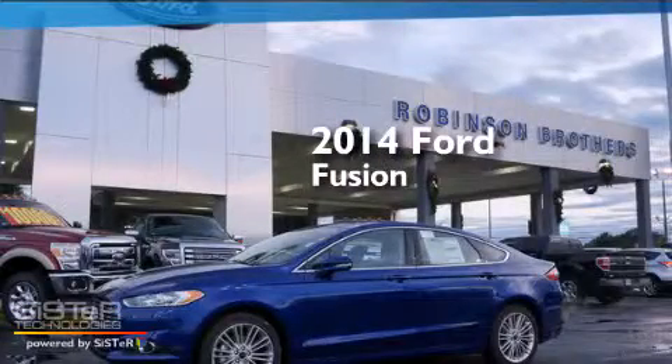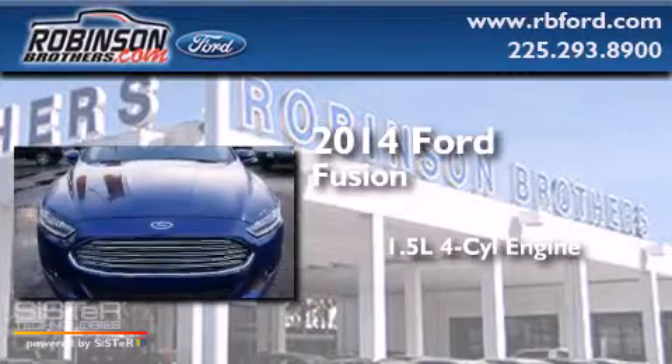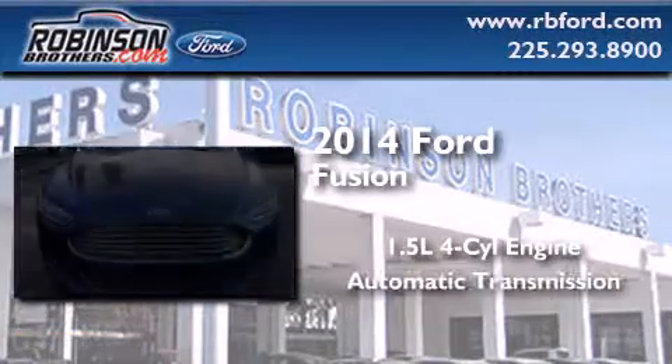This is a brand new 2014 Ford Fusion. It features a 1.5 liter 4-cylinder engine and an automatic transmission.